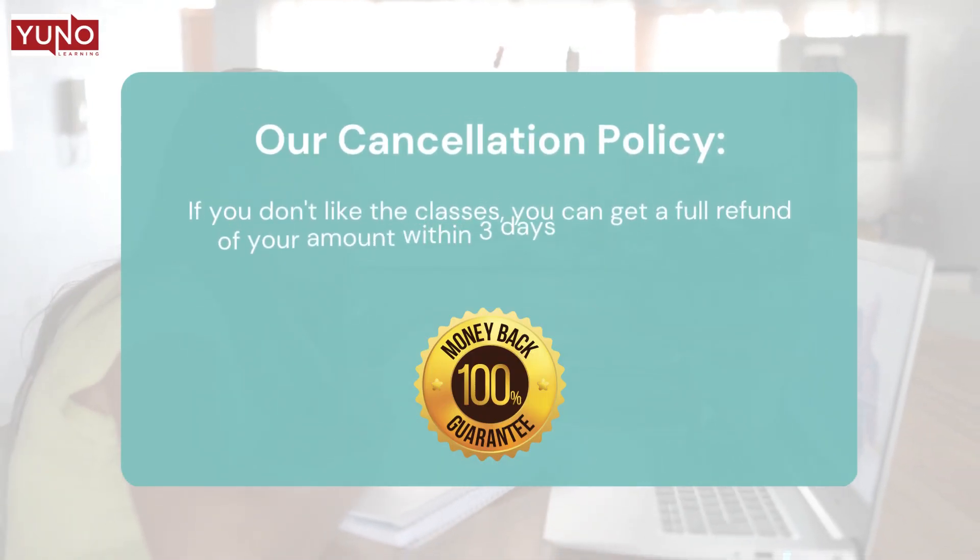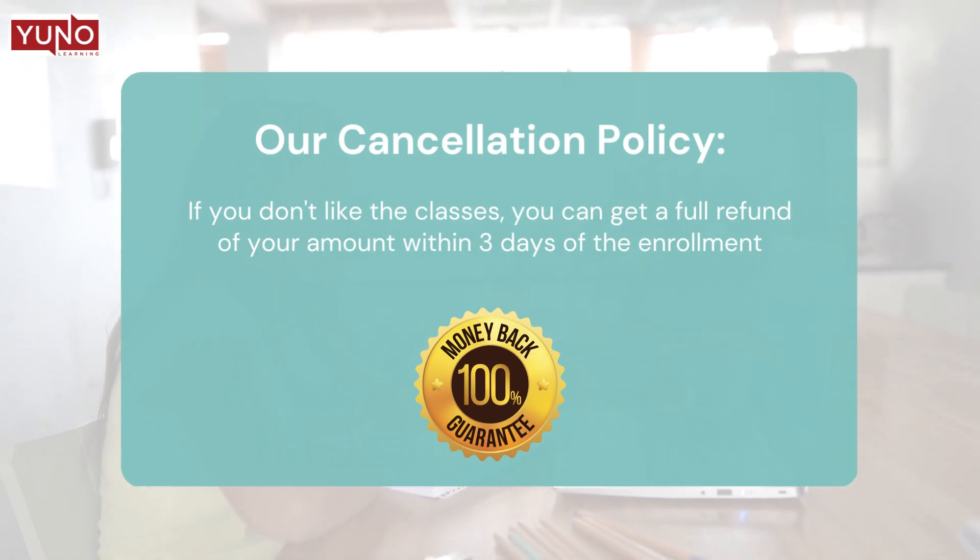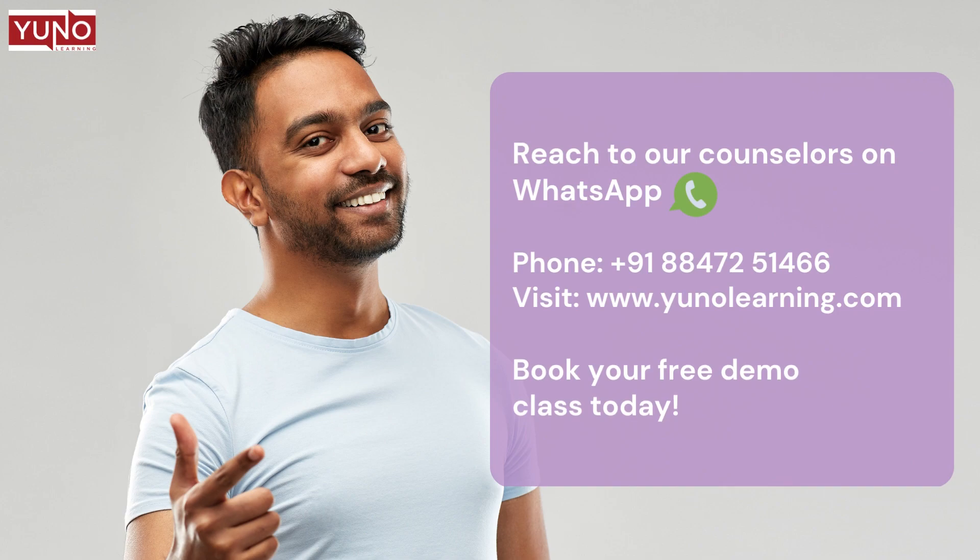In case you don't like the classes, you can get a full refund anytime during the first three days of starting your enrollment. So hurry and reach out to one of our counselors on WhatsApp or give them a call to book a free demo class today.